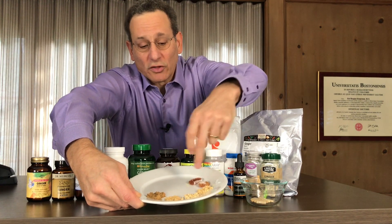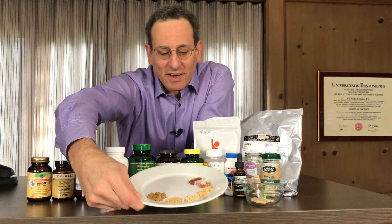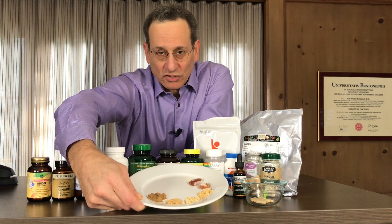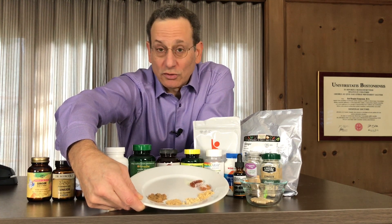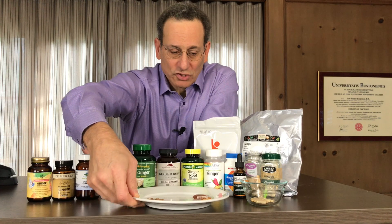These two chews, although they have a great ginger flavor, had very little in terms of gingerols in them, so I wouldn't really count on these ginger chews if you want any kind of therapeutic effect from ginger.